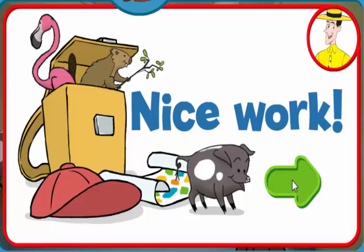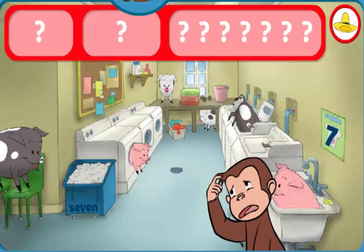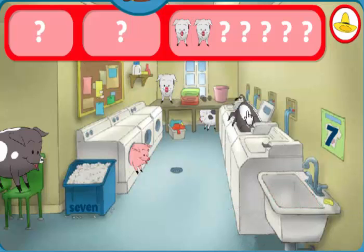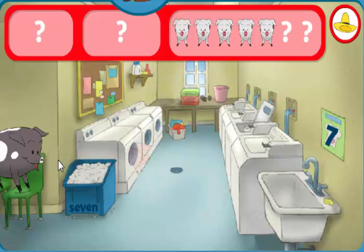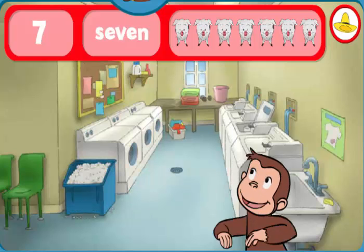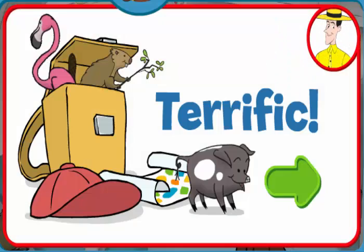Where are the sevens and seven pigs? The number seven. The word seven. Wow. You found everything. Terrific. George and his friends love playing hide-and-seek with you.